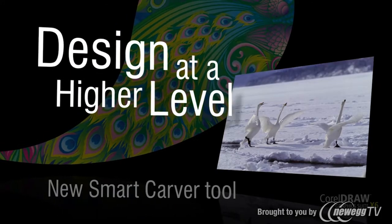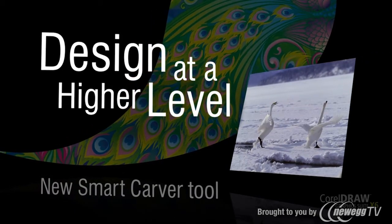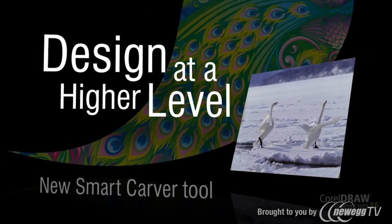Seamlessly remove unwanted objects from a photo using the new Smart Carver tool in Corel Photo-Paint. You'll get professional results without any image distortion.